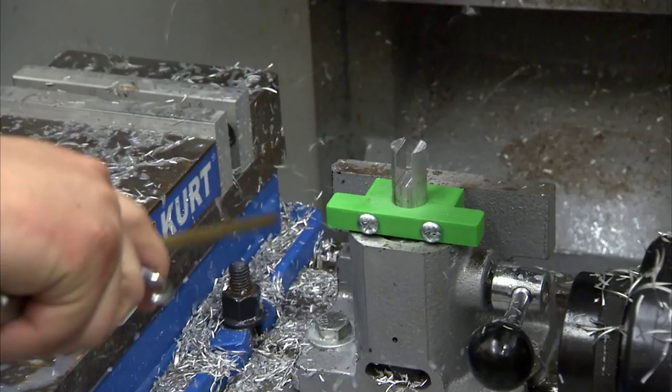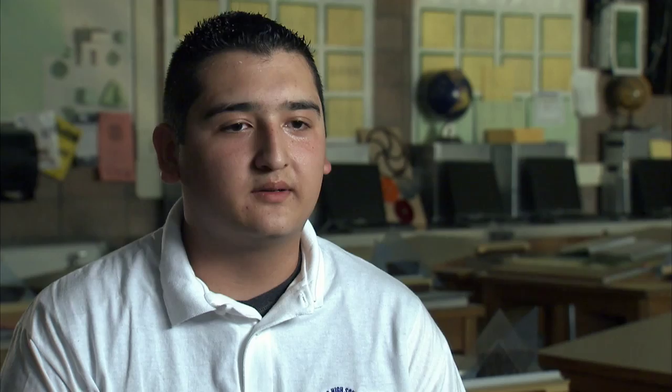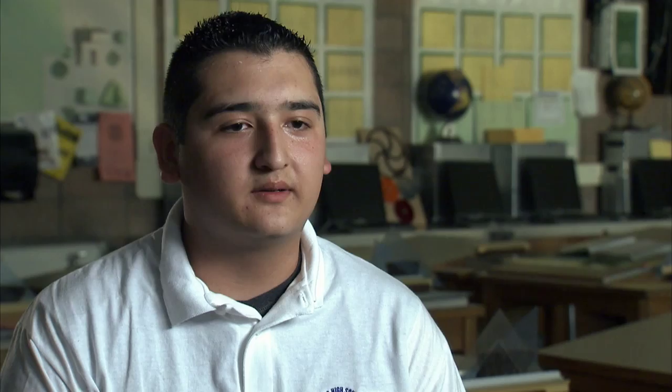I will be the first one to go to college. I want my brothers and sisters to look up to me and say, 'He did it — I can do it too.'